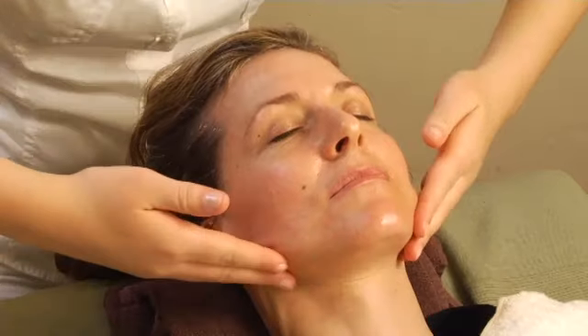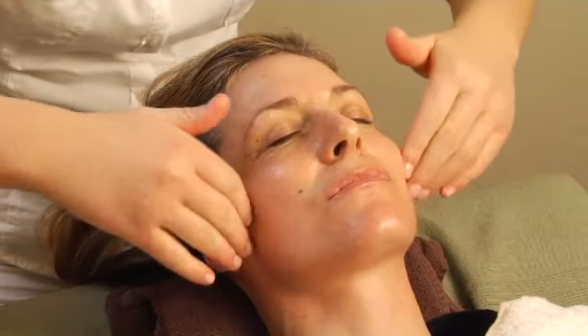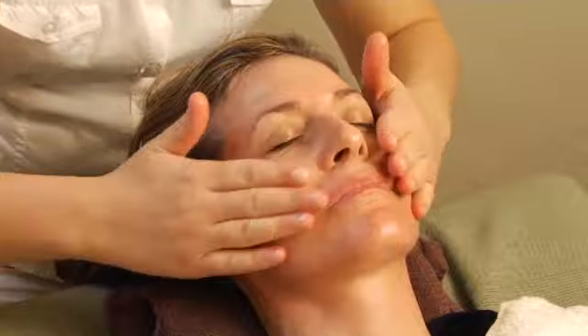After using them for only a short time, I saw an improvement in my skin. Now I have absolutely no problems with my skin. It's really helped and that's why I'm pleased to recommend Dr. Baumann's cosmetics.